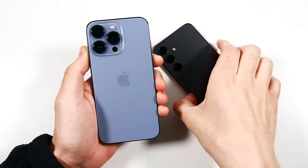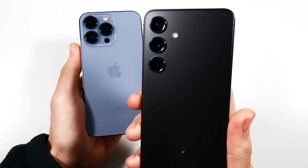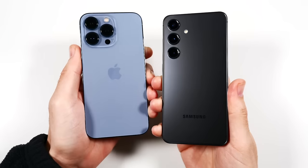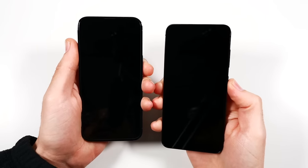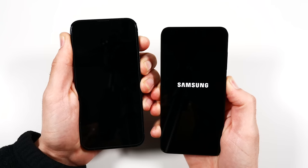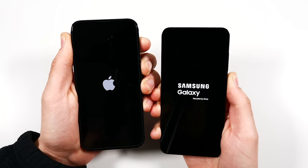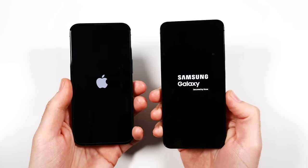What is up guys, Nick here helping you to master your technology. iPhone 13 Pro versus Galaxy S24 speed test. Let's begin with a boot up — in three, two, go. We're coming off the heels of the iPhone 13 versus the Galaxy S24, and some people were saying that's not a fair comparison.